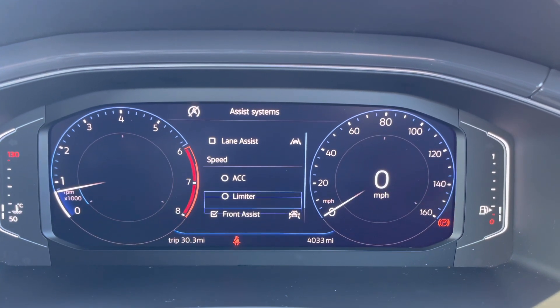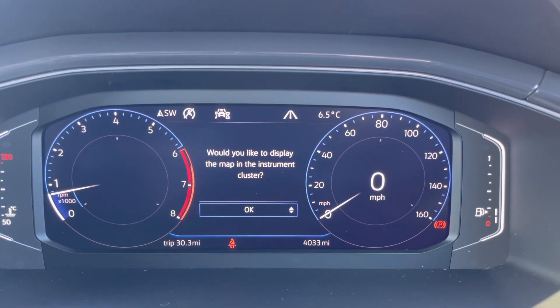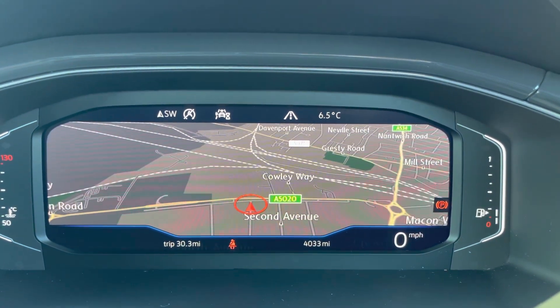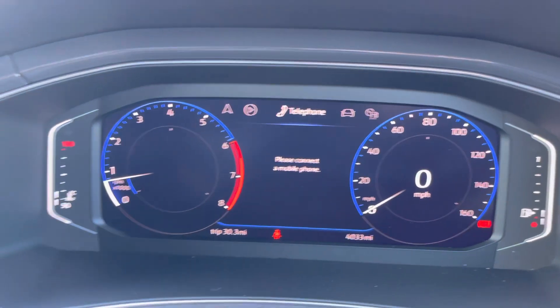This system can be fully personalised and controls active safety systems such as lane departure warning, adaptive cruise control, and city emergency braking. Satellite navigation mapping can be fully displayed directly ahead of you, which is a great safety feature as it's always within your peripheral vision. You can make the dials disappear, giving a wider screen option view.